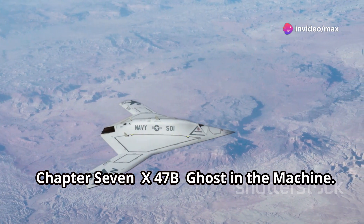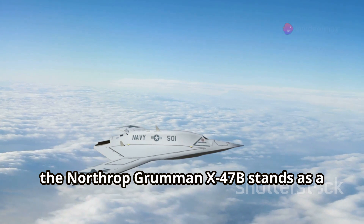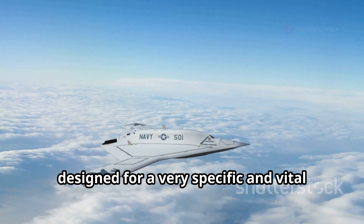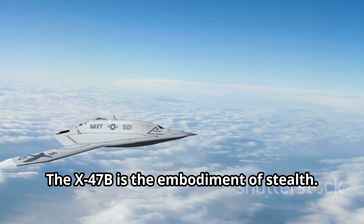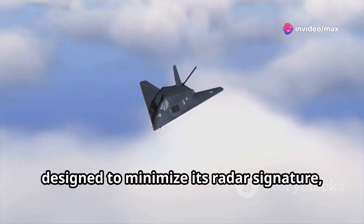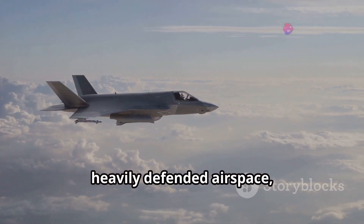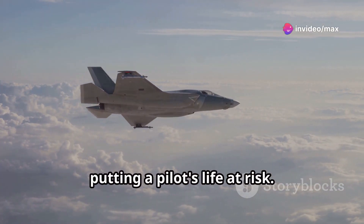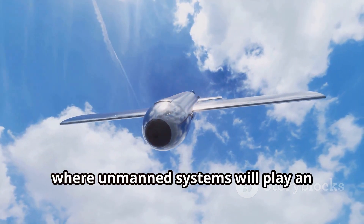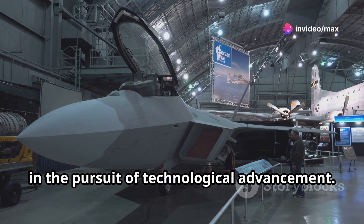In the realm of unmanned aerial vehicles, the Northrop Grumman X-47B stands as a technological marvel. This is no ordinary drone — it's a tailless, jet-powered marvel of engineering designed for carrier operations. The X-47B is the embodiment of stealth; its shape, its materials, everything about it has been meticulously designed to minimize its radar signature, making it virtually invisible to enemy sensors. This ghost in the machine can penetrate heavily defended airspace, carrying out surveillance missions and delivering precision strikes without putting a pilot's life at risk.